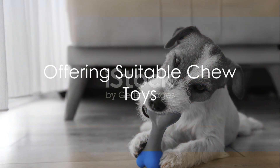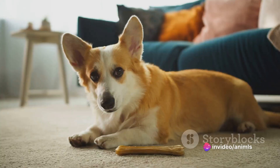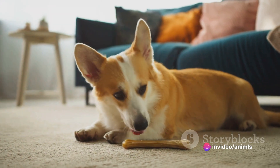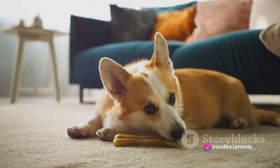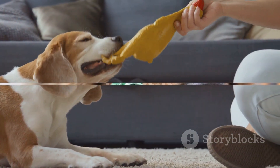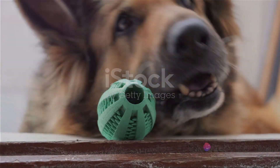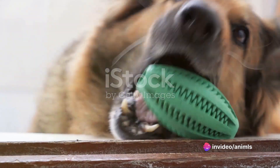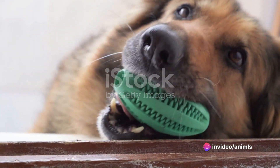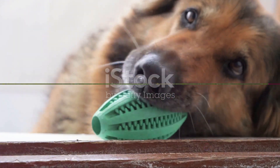The journey to a chew-free haven begins with offering a selection of suitable chew toys. By catering to your dog's chewing preferences with a range of textures and types, you not only satisfy their need to chew, but also protect your precious belongings. Techniques such as smearing a bit of peanut butter or rotating the toys can keep the appeal alive, keeping dogs joyfully engaged with their chew toys.